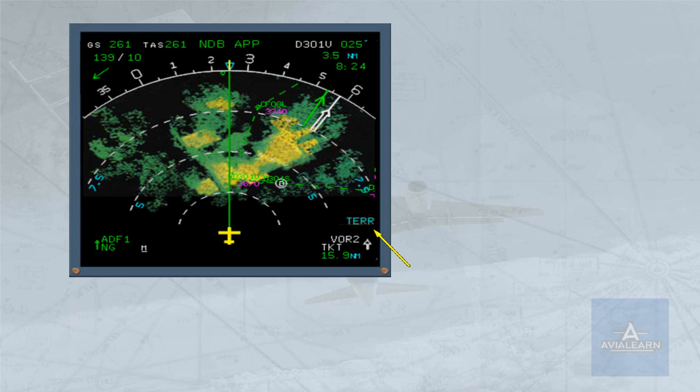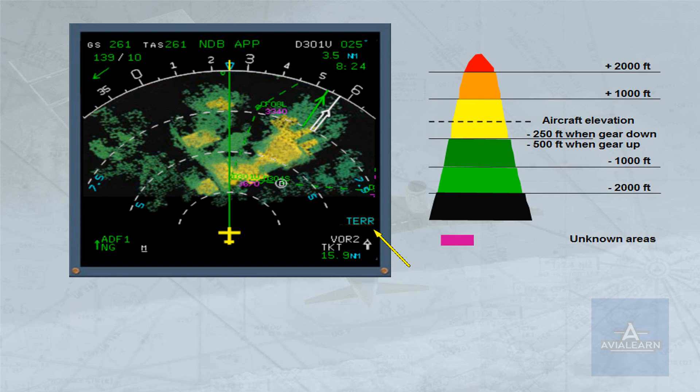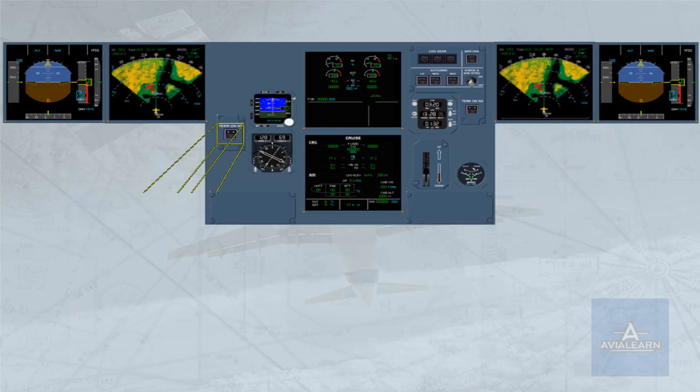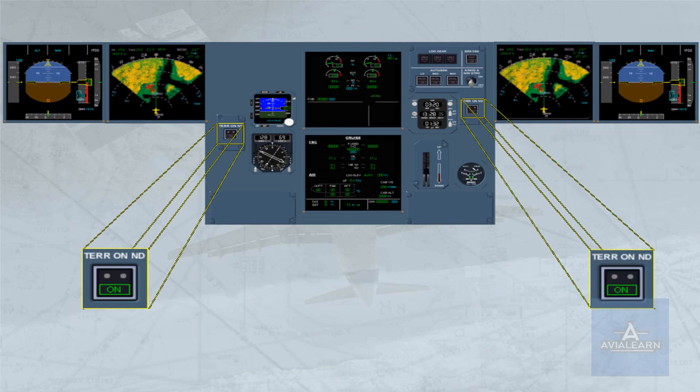The terrain elevation surrounding the aircraft is color coded. Two terrain on ND push-button switches are fitted on each side of the main panel. To display the terrain picture on his ND, a pilot will have to switch on his respective terrain on ND push-button switch. Note that the weather radar information is replaced even if it is switched on.